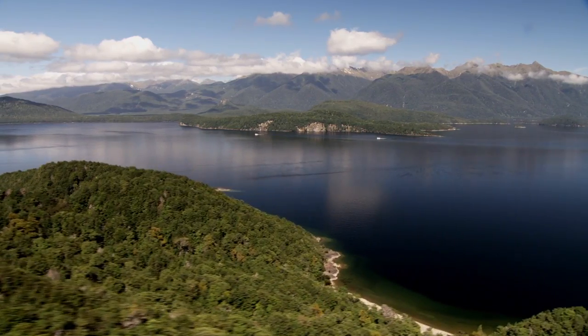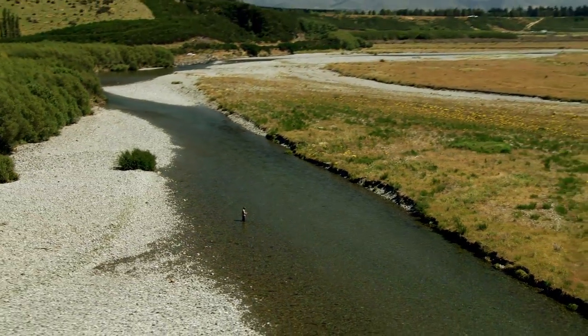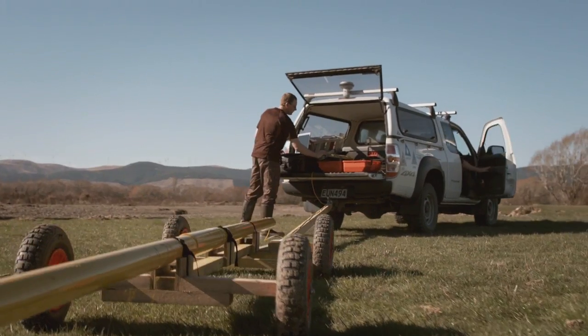If I was to advise anyone who wanted to do environmental management, I'd say come to Southland and do it at SIT, because there's no better place in the country in my opinion to undertake an environmental management course than right here.